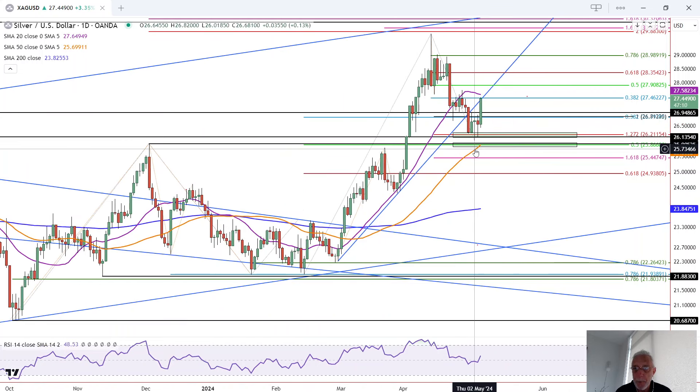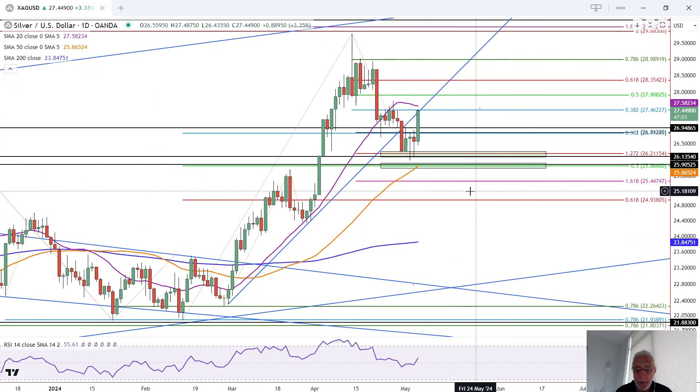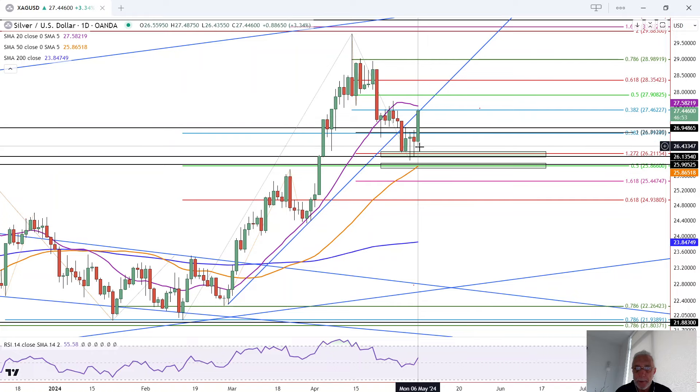Then we had a potential bullish reversal candle here on the second bullish hammer candlestick pattern. It triggered on Friday, failed to follow through until today, would have followed through reaching a five-day high, six-day high, and finding resistance at the high of the day at 27.49.